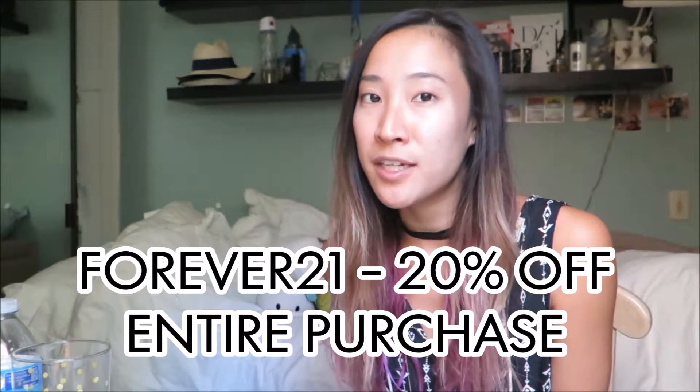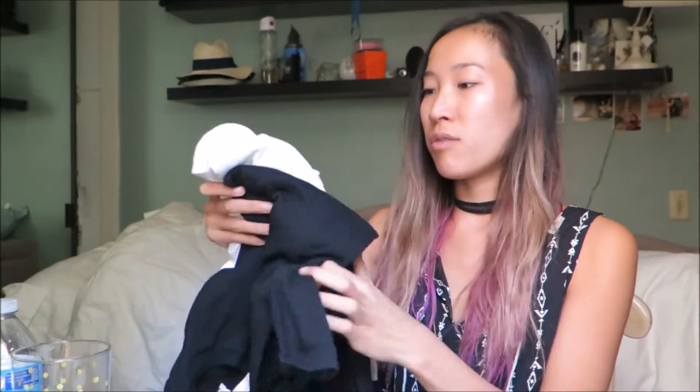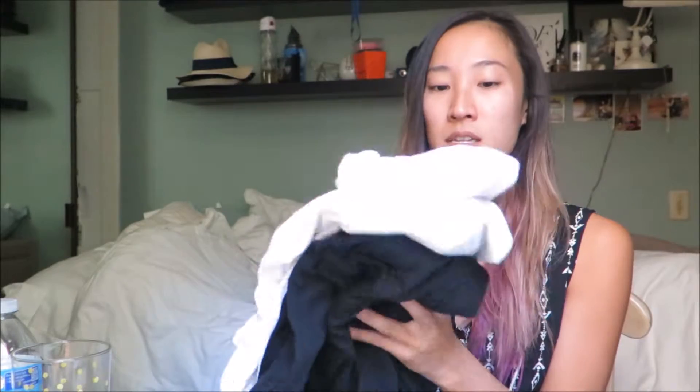I always have to stop by Forever 21. I know it's not really an outlet location at the Outlets at Orange, but that weekend specifically it was get 20% off your purchase — like a friends and family coupon that they were passing out. I just got three long sleeve tees: a white one that's ribbed, a gray one, and a black one, and they ranged from like $6.90 to $7.90.